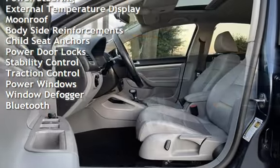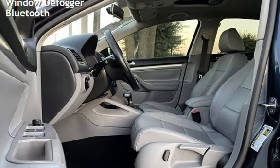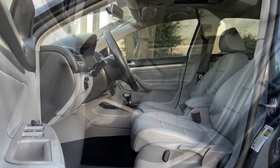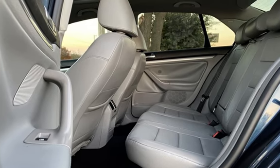Additional features include power steering, external temperature display, moonroof, body-side reinforcements, child seat anchors, power door locks, stability control, traction control, power windows, window defogger, and Bluetooth.